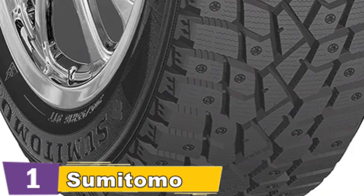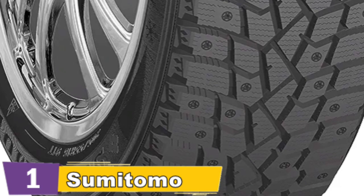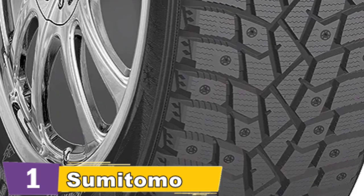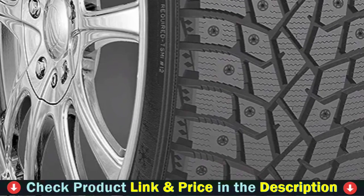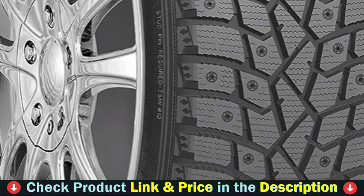Triangular center tread blocks expand the tread contact footprint with the road surface for superior stability and handling. The previous generation Sumitomo features an updated tread design and compound, increased tread life and depth, and more available sizes than ever before. After mounting the Sumitomo on a few long-term cars, there is no doubt that the Sumitomo is even more capable than its predecessor.